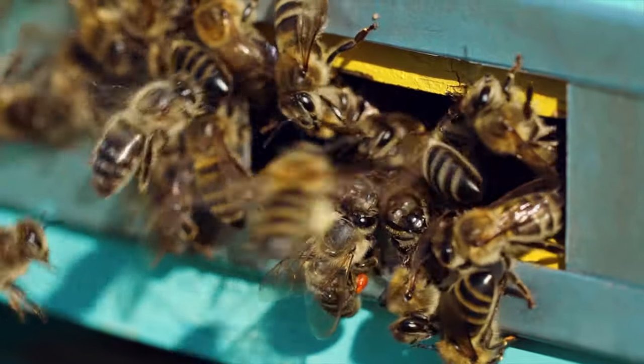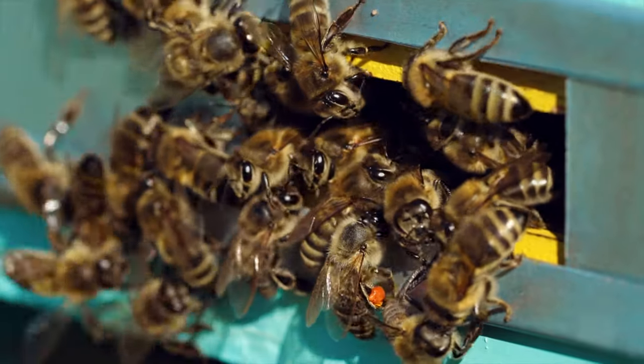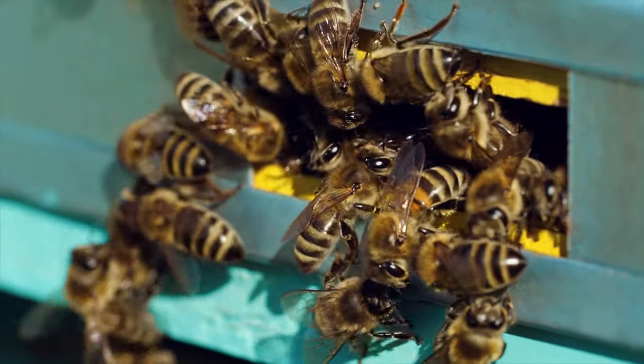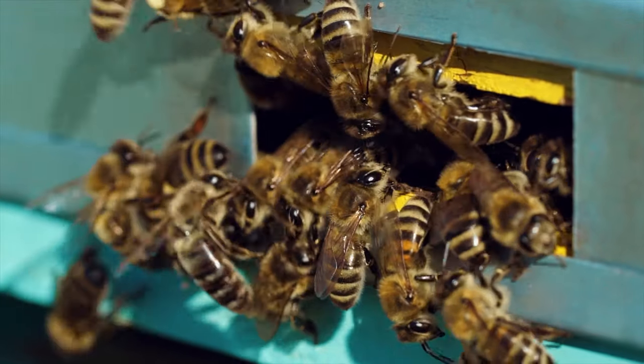Unlike stories suggest, elephants are not afraid of mice. They are however terrified of bees. So some African farmers protect their fields from elephant damage by lining the borders with beehives.